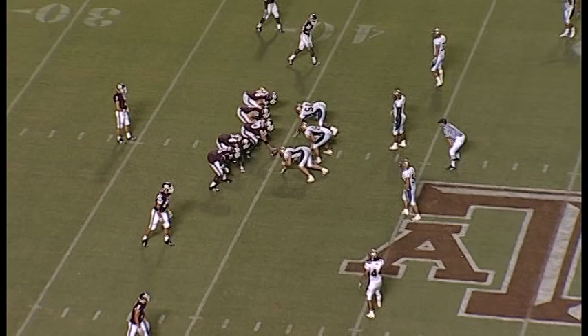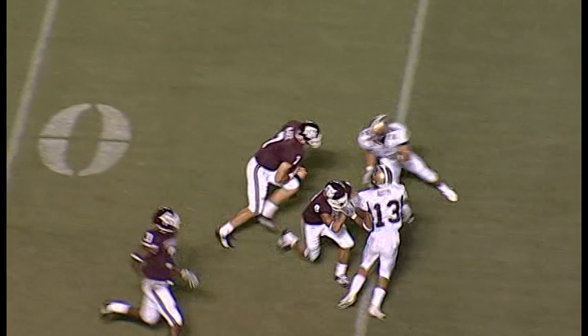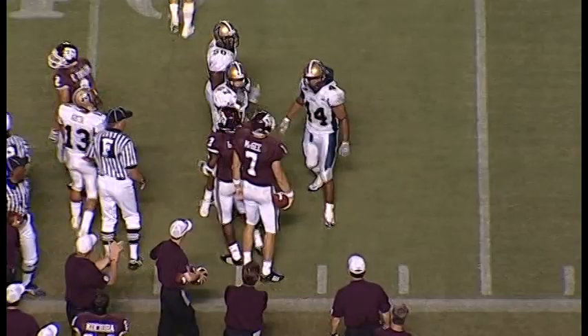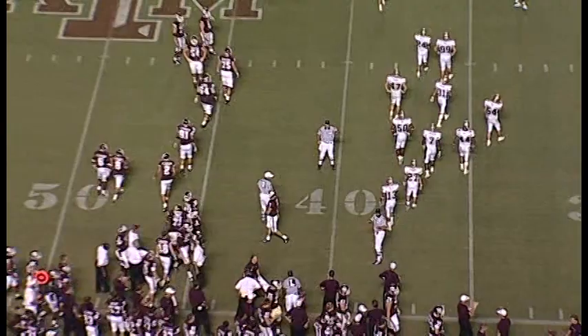So the seventh attempt at a third down conversion, having converted two out of the first six. Here comes Goodson left to right — here comes the option. McGee has decided to keep, got the first out of the 50. Almost slipped as he hit the 50, and now they're going to throw him into the sideline at the 41-yard line. They still haven't found a solution for the quarterback keep — that'll be a 19-yard gain on third and 10 for Stephen McGee.